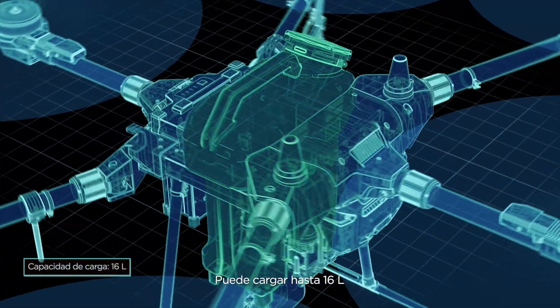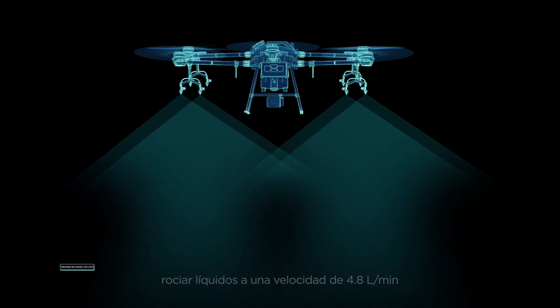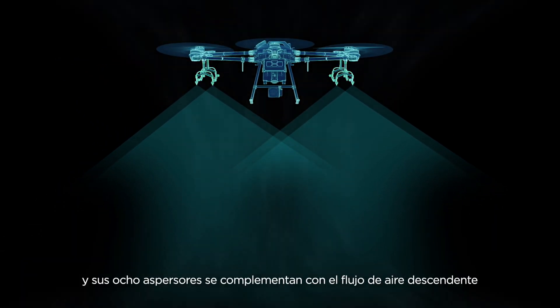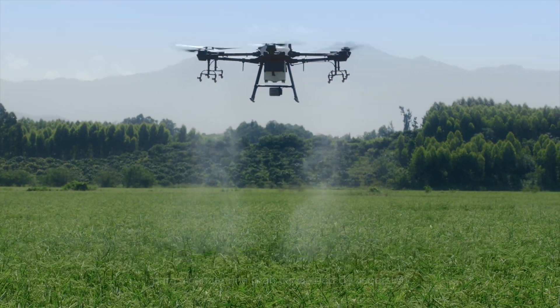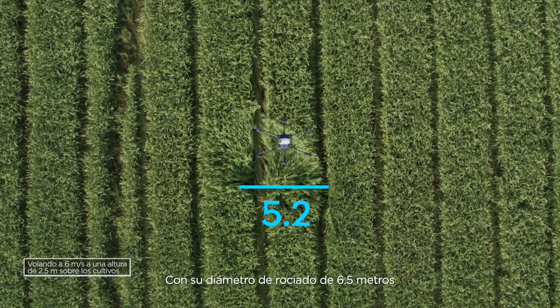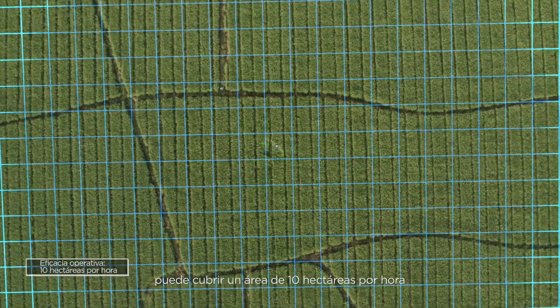It has a payload of up to 16 liters, a spray rate of up to 4.8 liters per minute, and eight sprinklers work perfectly with the downward airflow, resulting in an impressive spraying effect. It has a spray width of 6.5 meters, which can cover an area of 10 hectares per hour.